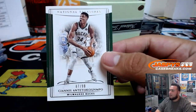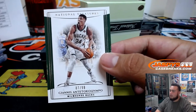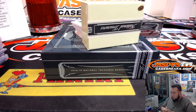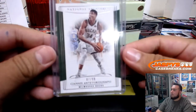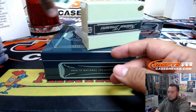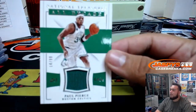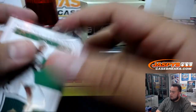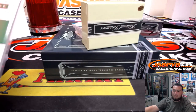87 of 99 Giannis base — another one there for the Bucks. Next one we got, Paul Pierce for the Boston Celtics, 14 of 99. Boston Celtics, Ken Goldberg.